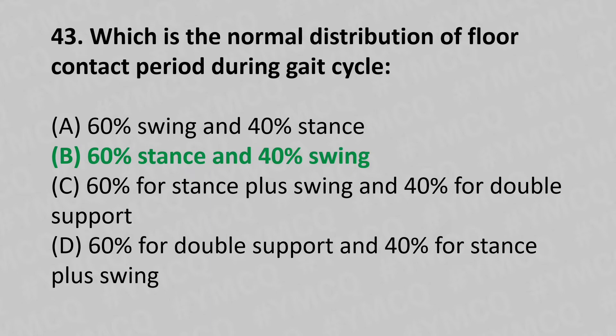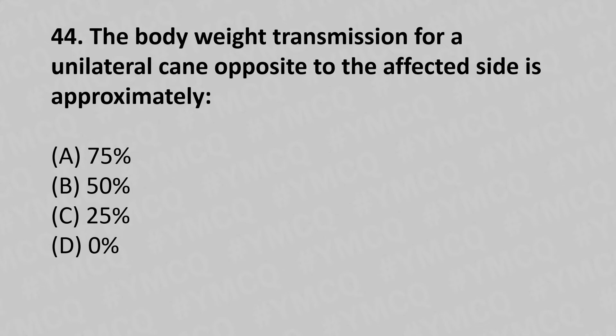44th question: The body weight transmission for a unilateral cane on the opposite side to the affected limb is approximately — option A: 75%, option B: 50%, option C: 25%, option D: 0%. The answer is option C, 25%.